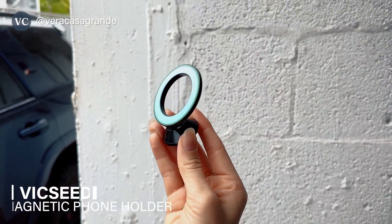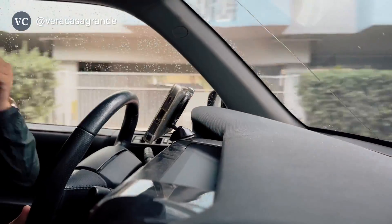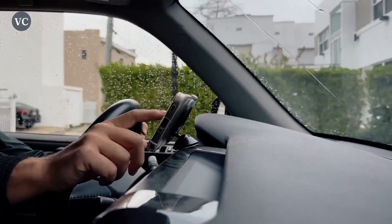Overall, this magnetic phone holder is super convenient. I think it's really reliable as well for hands-free phone use while you are driving, especially for looking at those maps.